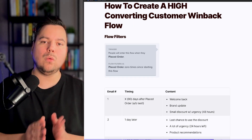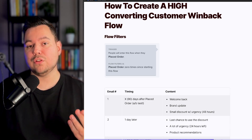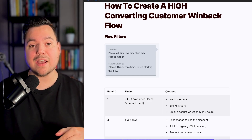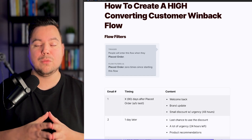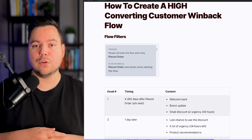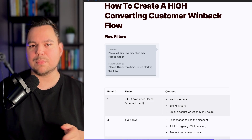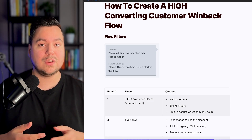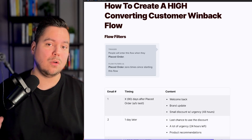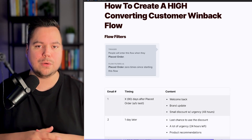For the second email, you want to send it one day after people received the first email. Use a lot of urgency here, because in email one you gave them a 48-hour deadline — so now they only have 24 hours left to use their special discount. Mention the fact that they only have 24 hours left, and also give them product recommendations based on their previous purchase. These can be your bestsellers, new arrivals, or a specific recommendation based on their prior order.